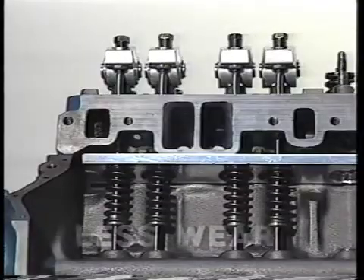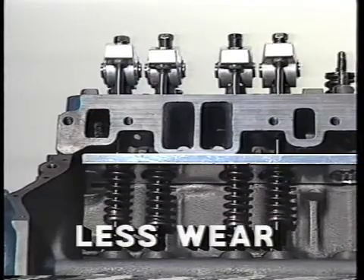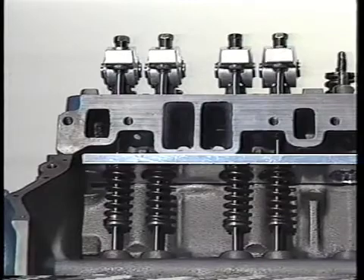Less friction and drag translates into less wear. Because of the reduction in friction, wear is reduced in the valve train, lifter, camshaft, and timing chain. As a result of these reductions, valve springs and valve seats will last longer. That means fewer valve jobs.